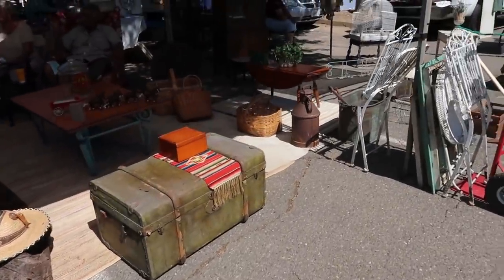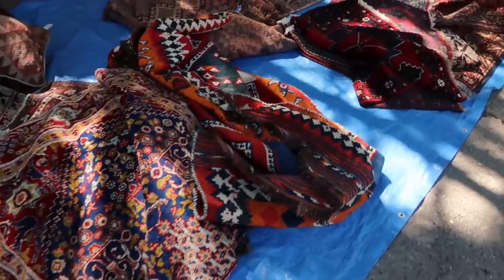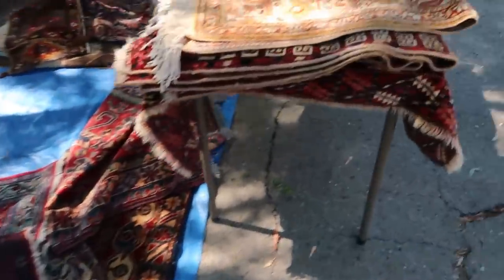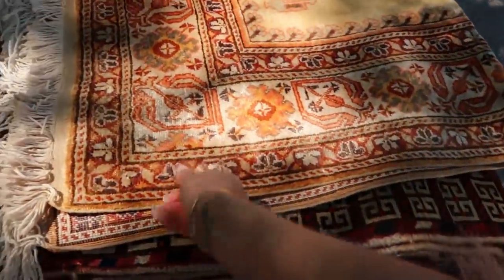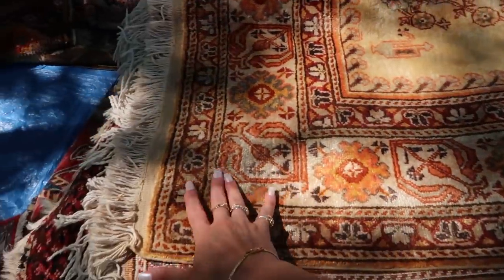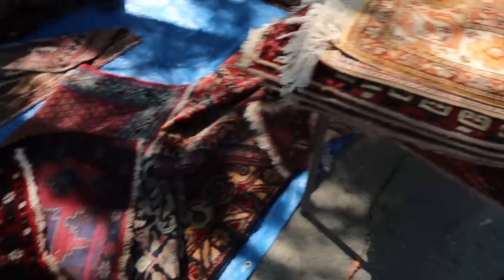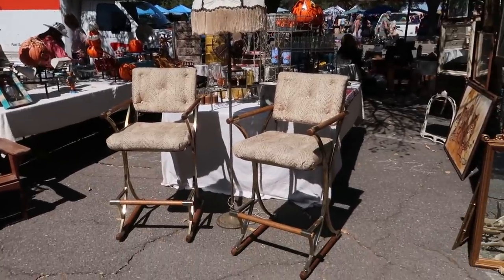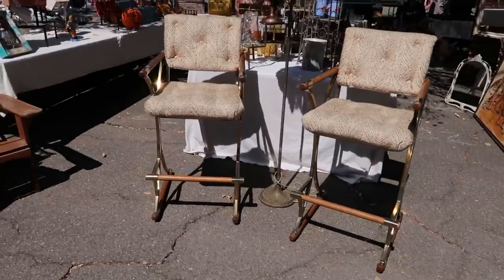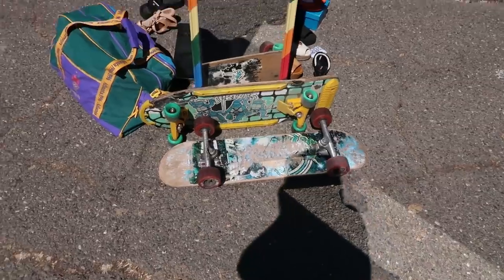I almost got a huge disco ball and someone bought it right before me, which made me so sad because I've been looking to buy a big disco ball. This booth also had really beautiful rugs — I was really drawn to the colors in this one, kind of like warm tans and reds and oranges — and the lady was super friendly. These vintage chairs were super cool, tall and in really good condition, and I also saw some little skateboard which reminded me of Everett.